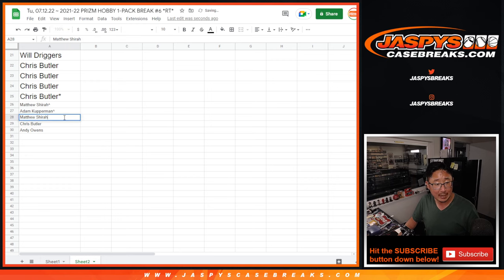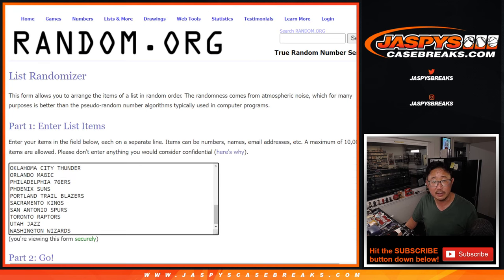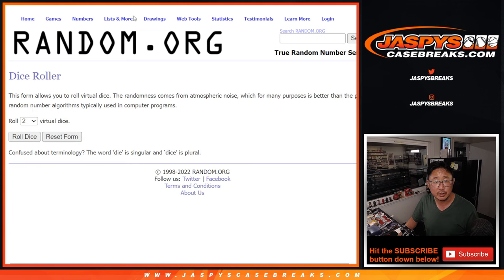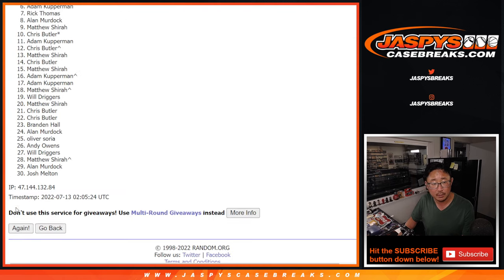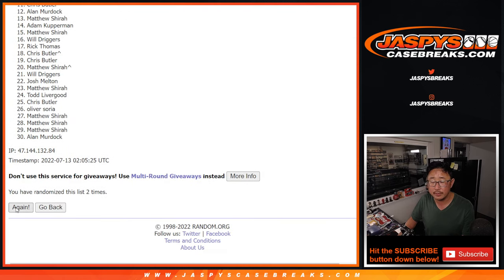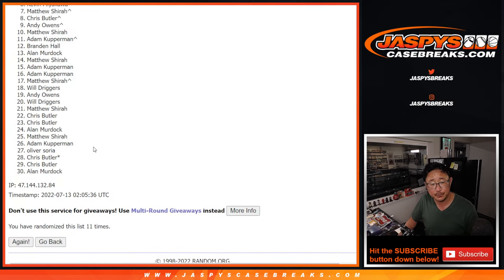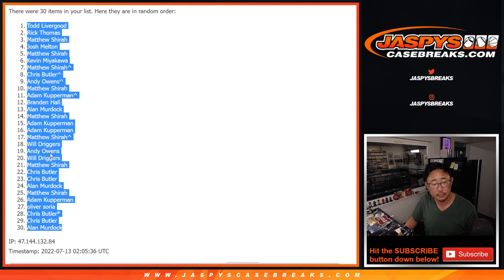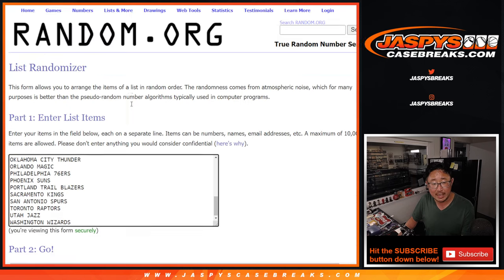Hopefully those extra spots could come in handy. So now let's grab the whole list of 30 and do the break itself. There's all the teams, there's your names again. Let's roll it — second dice roll, 5 and a 6, 11 times for names and teams.